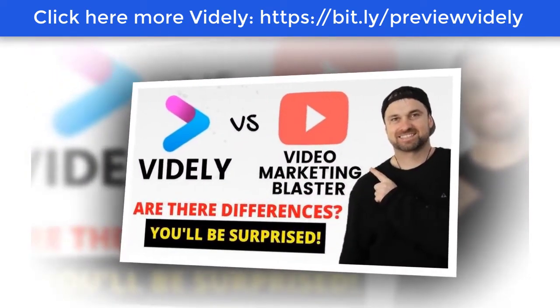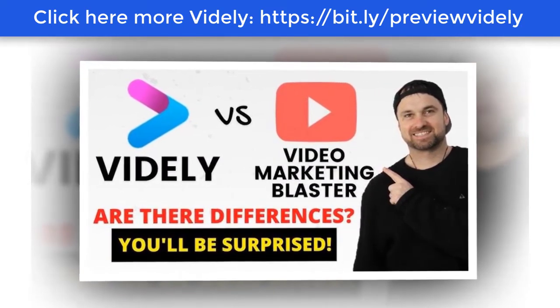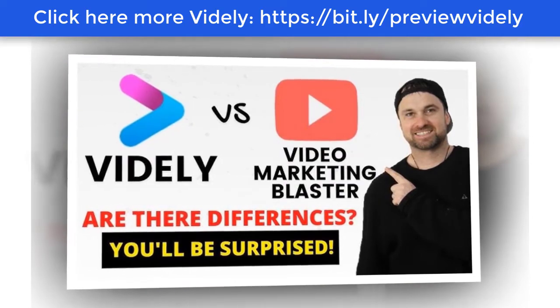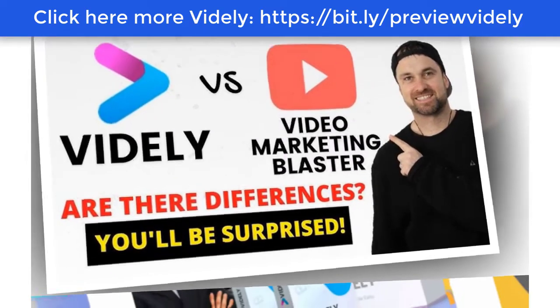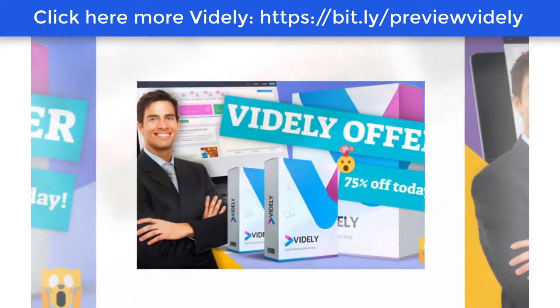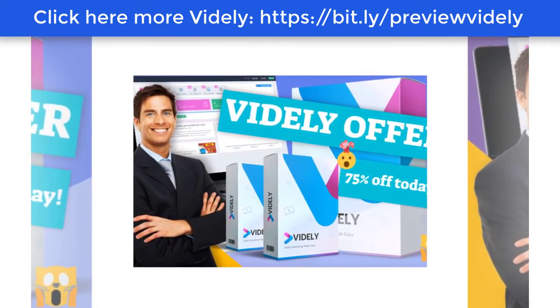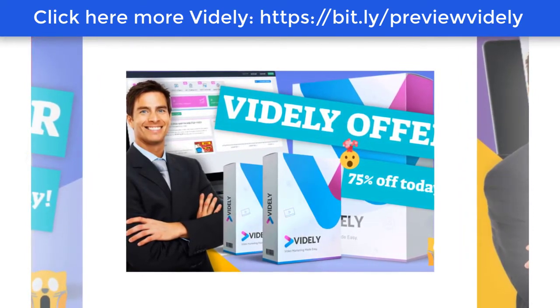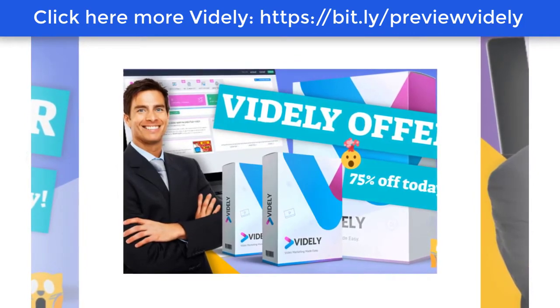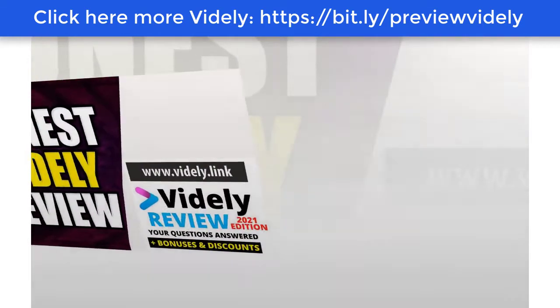It's not just a video ranking software they created to sell — they use it for their own business, generating six to seven figures every year. I have purchased every video marketing software Vlad and Stoica Blaster Suite created to use for my own business as well, but Vidly is in a league of its own.